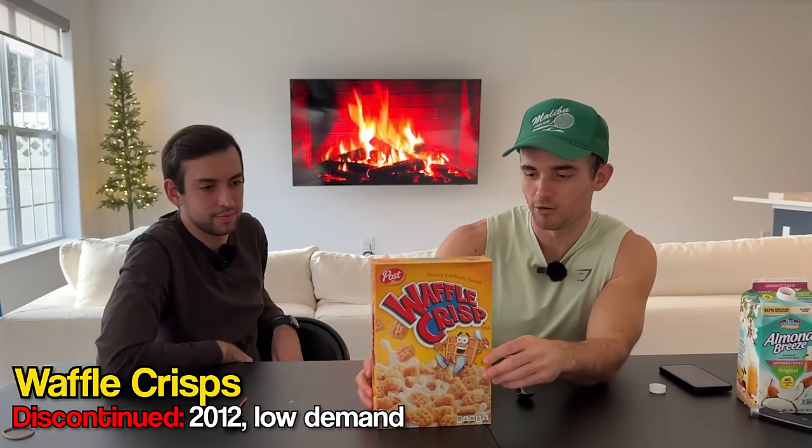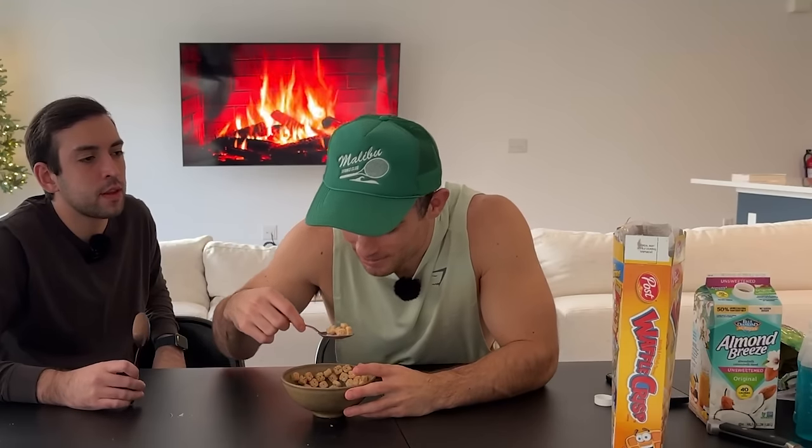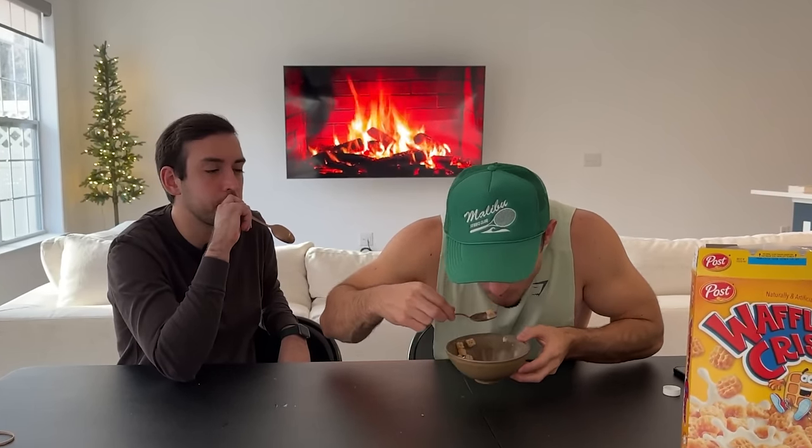Another cereal is Waffle Crisp by Post, discontinued in 2012 for similar reasons — not enough demand. But they brought it back in 2021, though not in all markets. We're going to give it a try since I've never had these before. They look like little waffles — very thick, giving me Eggo waffle vibes. They're not as good in milk — it was almost more intense without the milk. Could I eat a whole bowl? Yes. It has everything it needs to be addictive — it's just a sugary cereal at the end of the day. I'm happy this is back.